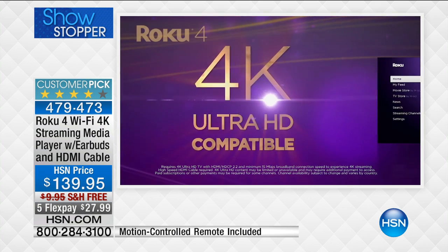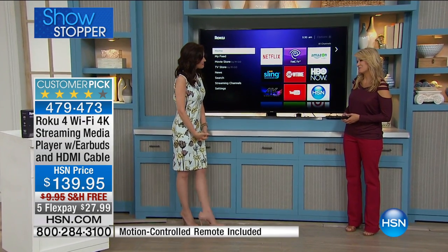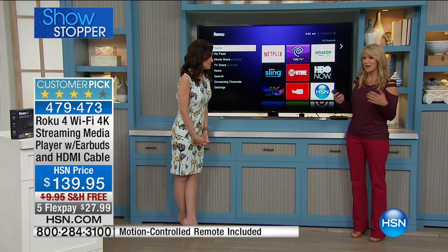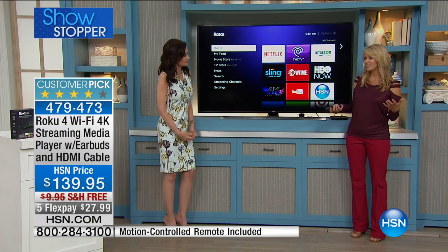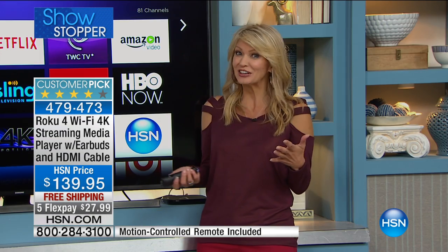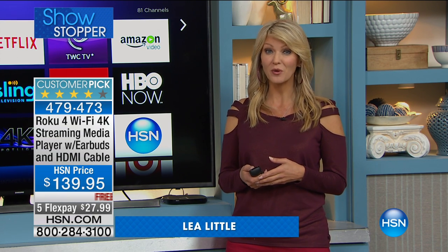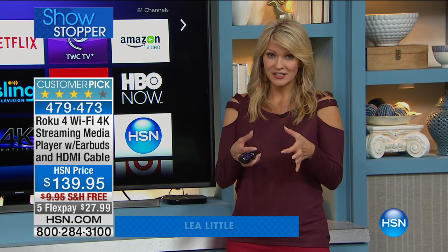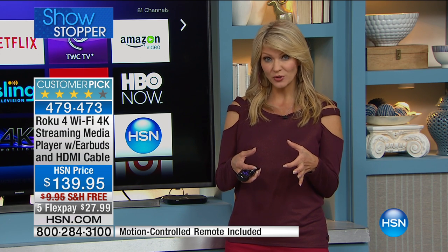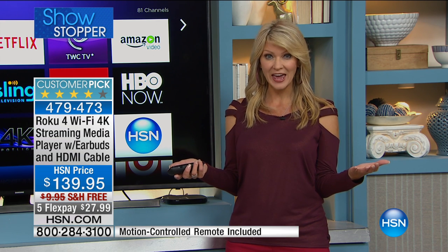My friend Leah Little is here to show us how easy it is to use. Good morning. This really is a big upgrade. When we can have the best when it comes to the quality, this is where the buck stops. So this is as good as it gets when it comes to a media streamer. If you're not familiar with what a media streamer is, it's a little box, and it works with your television. Any television that can plug in an HDMI cable can now have a 4K Roku.